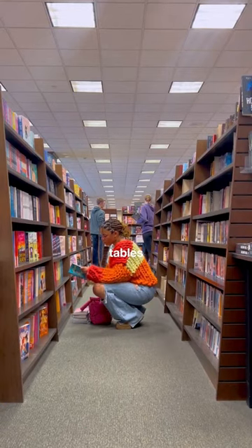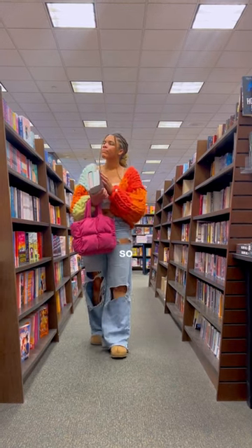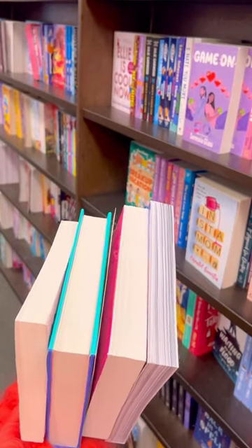If you're a bookstore newbie, stick to some of the tables and look at the front-facing books, but also ask the people who work there — they give so many good book recs and they're so nice. Now that you know how to go book shopping, go out there and grab some new books!